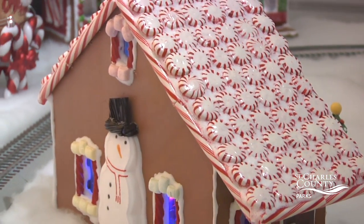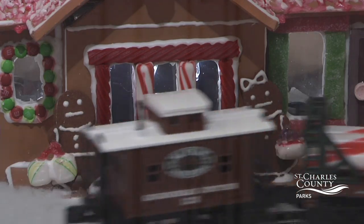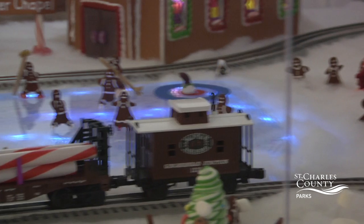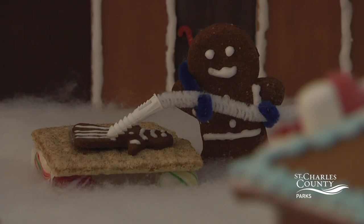There's licorice, lifesavers, gumballs, gum wreaths, graham crackers — there's so much. We had fun doing it because we could snack while we were doing it.